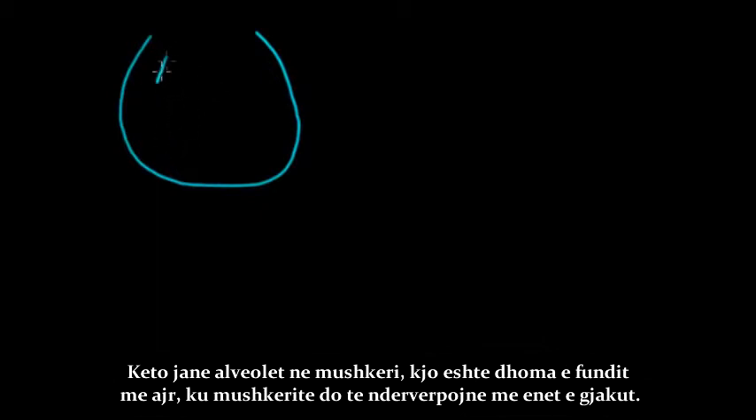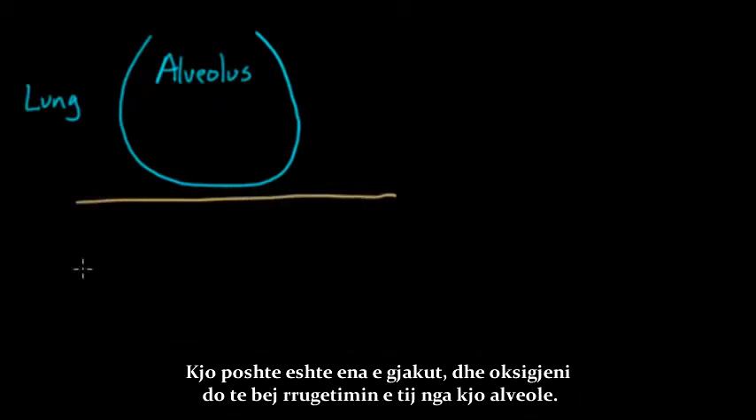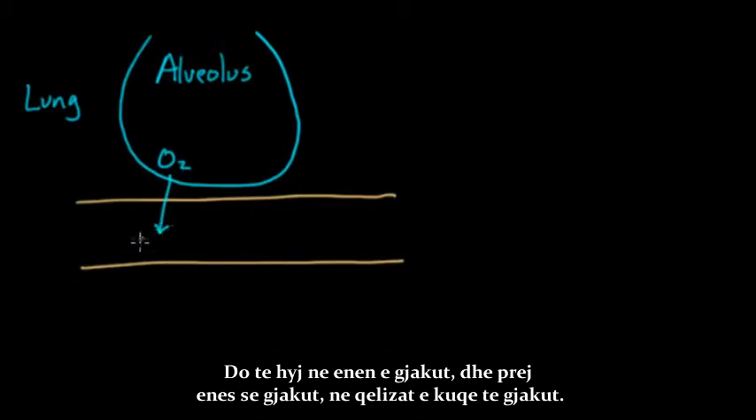Let's talk about exactly how oxygen and carbon dioxide come into and out of the lungs. This is our alveolus in the lungs — the last little chamber of air where the lungs interface with blood vessels. This is our blood vessel down here, and oxygen is going to make its way from this alveolus into the blood vessel.